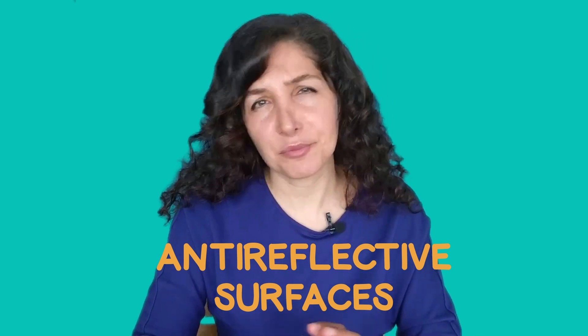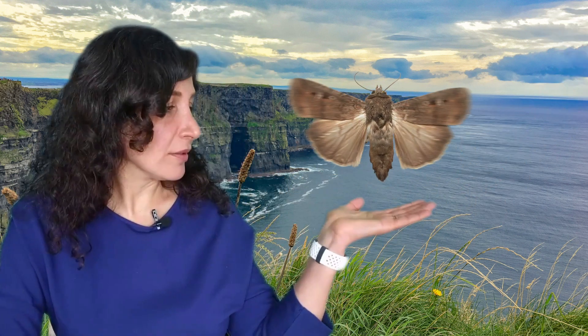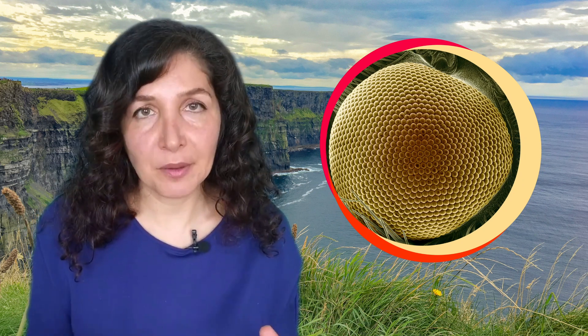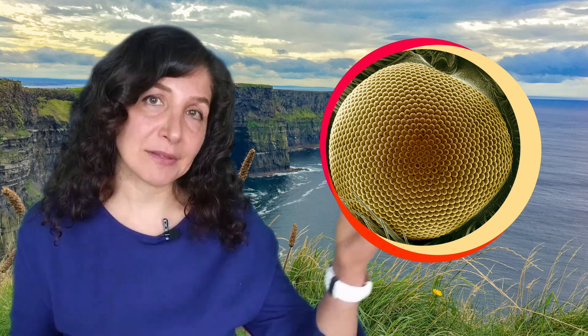We take our inspiration from some surprising places, like nature around us. A nano structure is a structure that is really, really small — smaller than the eye can see. We can find examples of these nano structures everywhere in nature. These structures can give an animal or a plant a special power. To help moths navigate in the dark without being spotted by predators, they have very special eyes. They are covered in tiny little bumps that make the eyes antireflective. The design helps the moths to take in as much light as possible without allowing light to be bounced back out.